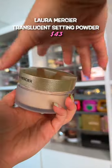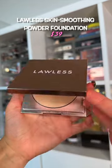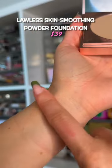27 years later and this is still one of the best powders on the market. A little too heavy to set makeup, but it's nice for a light coverage powder foundation.